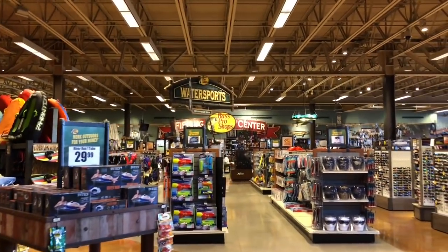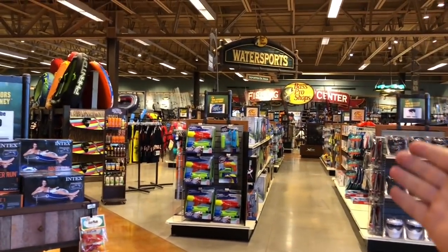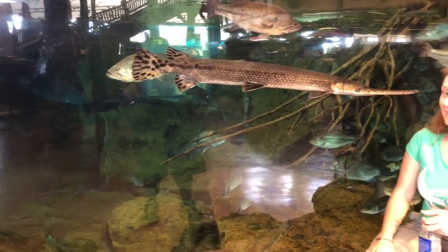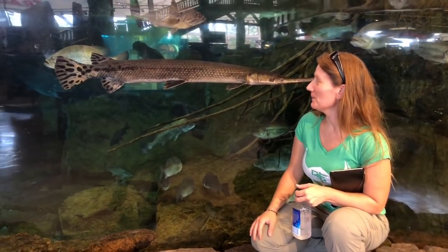Now we're inside Bass Pro Shops, and for anybody who doesn't know, this place has everything. Whether you're going to be doing water sports, hunting, camping, fishing — this is kind of like the Mecca. For anybody who's never seen it, this video is to show you all the different deals and just the sheer amount of gear you can pick up, and some items you never even thought of.